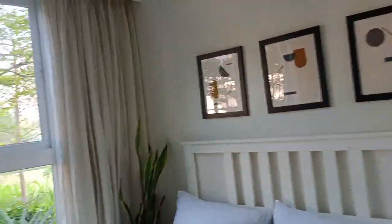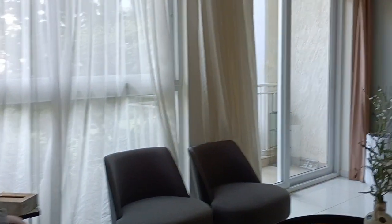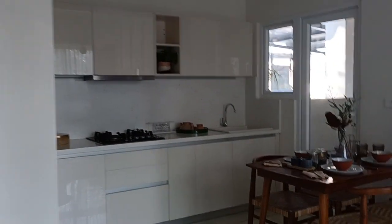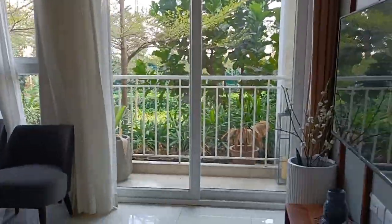This is how the 2BHK at 1995 square feet looks — it's available for sale. If you're interested, reach us; we'll be sharing our contact number in the description. If you're watching for the first time, don't forget to call us. The price starts from 60 lakh, all inclusive — slightly negotiable. The 3BHK is completely sold out. Thank you so much for watching, have a nice day, stay safe everybody!